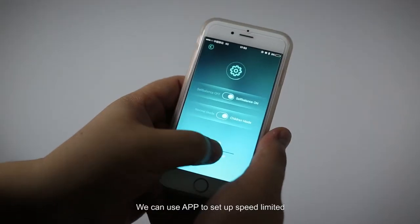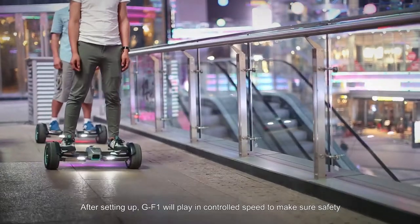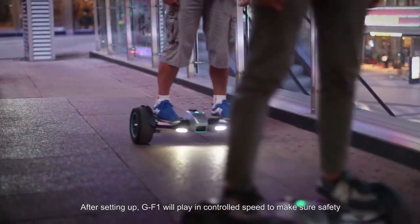We can use the app to set up a speed limit. After setting up, GF-1 will play at a controlled speed to make sure safety.